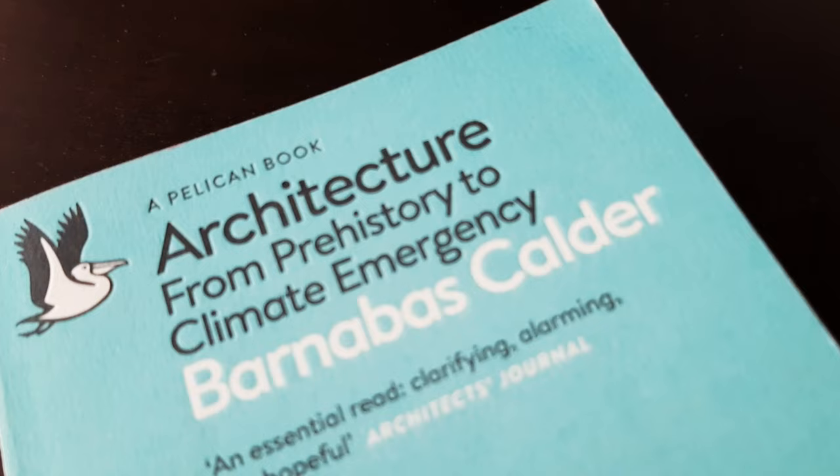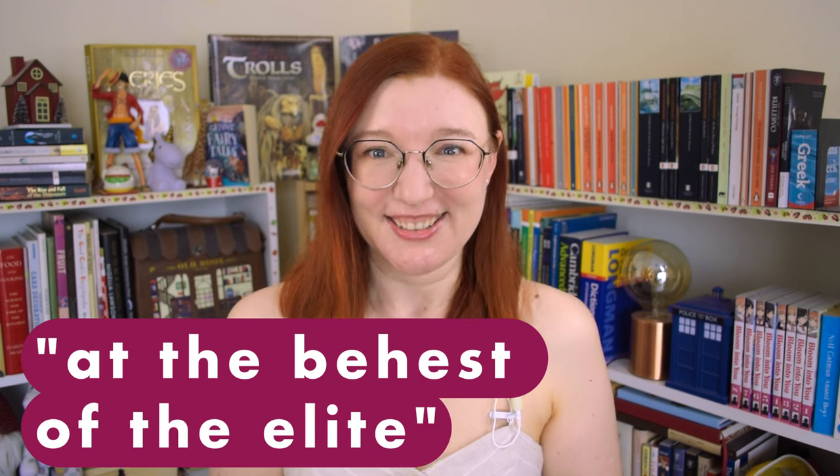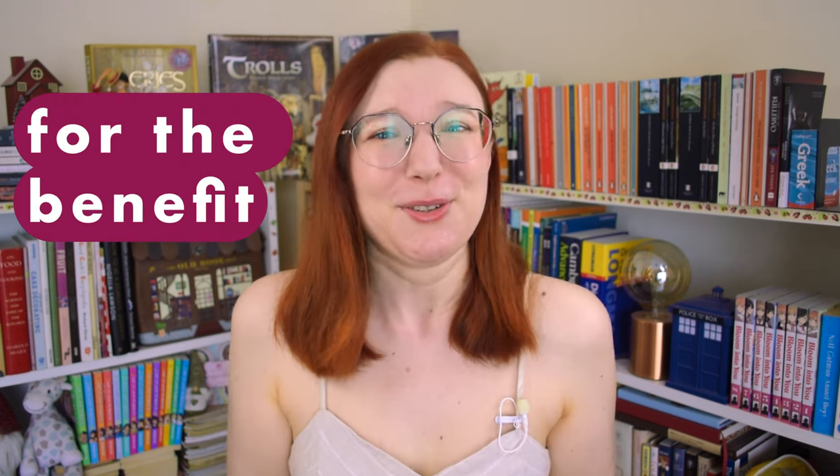I am really good at guessing the meaning of new words from context, but I still make mistakes. I'm currently reading a book about the history of different buildings around the world, and I was reading about the pyramids being constructed at the behest of the elite. I had no idea what 'behest' meant — my best guess was 'for the benefit of rich people,' but it turned out to mean something like 'on the command of.' That's why I still use dictionaries when I need them.